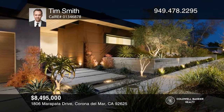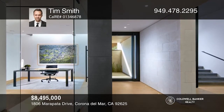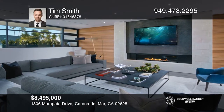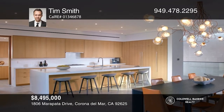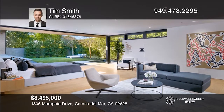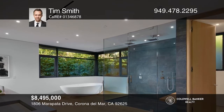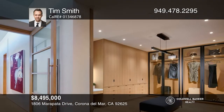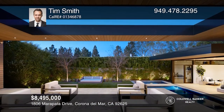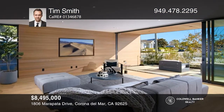Cutting edge architecture and interior design define this newly constructed estate by Laterno Architecture and Hiebsch Custom Homes. This home abounds with meticulous architectural details, roof cutouts, skylights, and custom Fleetwood windows and doors. The interiors are filled with warm natural light. Sleek living spaces unfold across approximately 5,300 square feet and organically extend to the tranquil outdoors where a California room hovers at the pool's edge. Impeccable design, unsurpassed comfort, and a premier location make this never-lived-in residence a dream offering. Learn how to make this home yours with a call to Tim Smith.